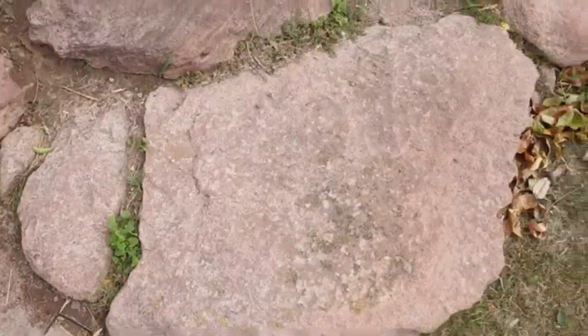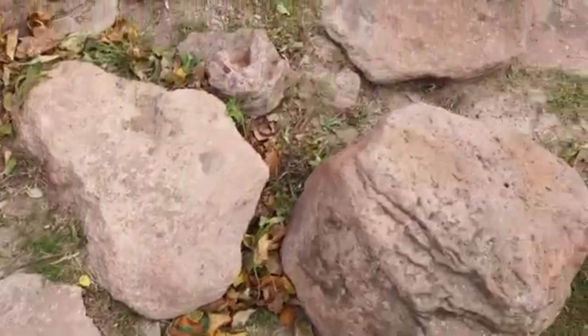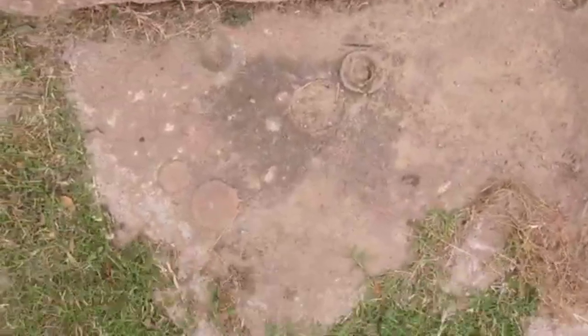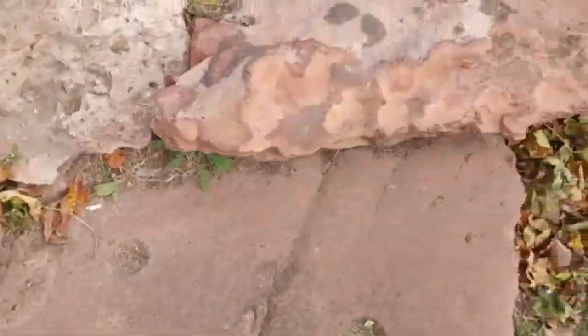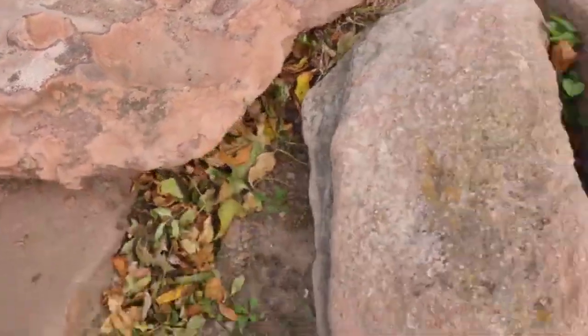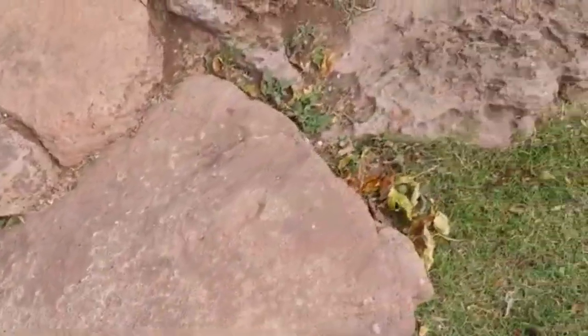Go look it up. All you gotta do is Google it — go ahead, octopus. There's some right there. Unless what? What are you gonna tell me, meteors hit this stuff? Give me a break! Come on, let's get with the program.